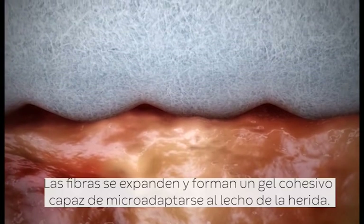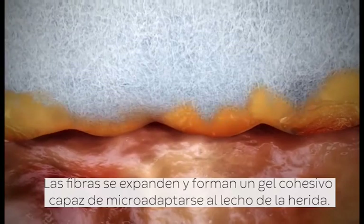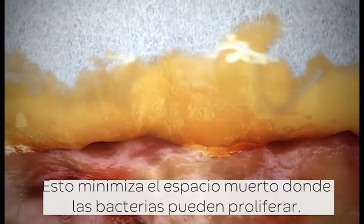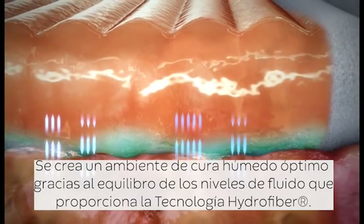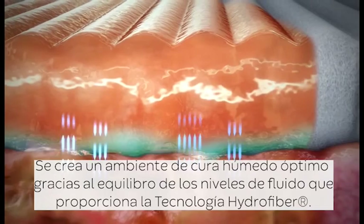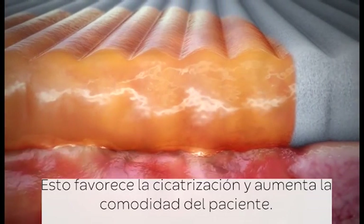The fibres expand and form a gel that micro-contours to the wound bed, minimizing dead space where bacteria can grow. An optimally moist environment is created through the ability of Hydrofibre technology to balance fluid levels. This encourages healing and increases patient comfort.